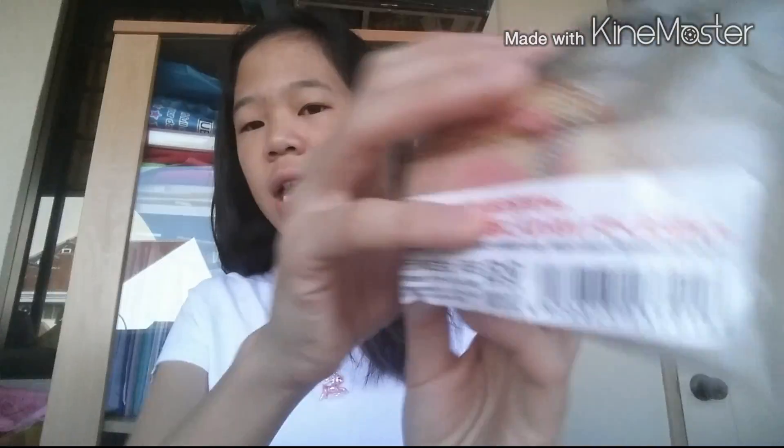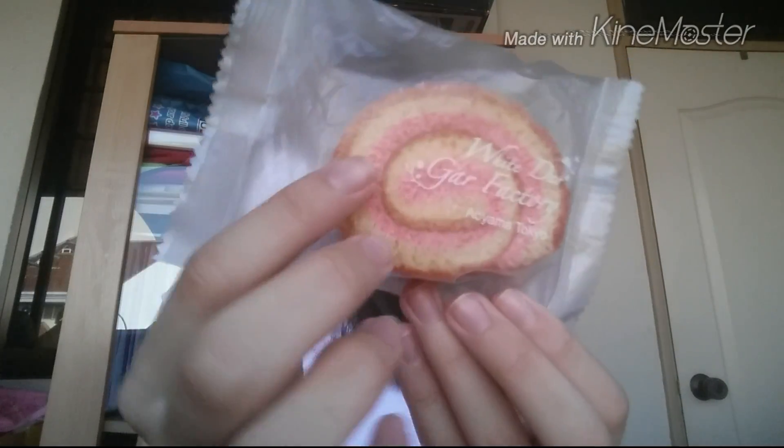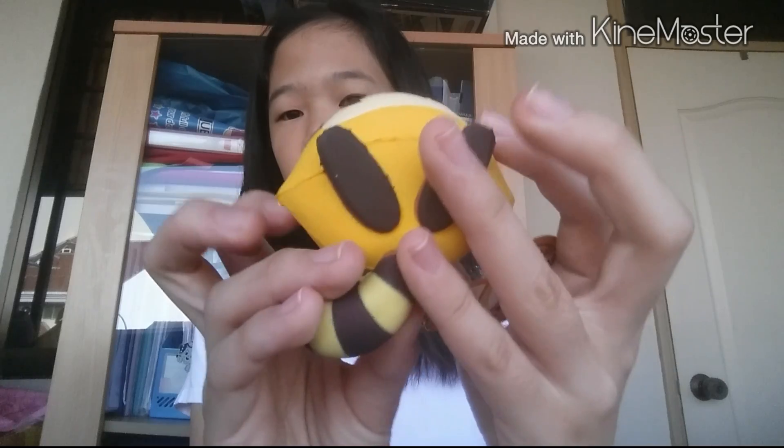For this squishy, the bread is the only part that is made of sponge — it's actually plastic if some of you guys don't know. And I have this Tokyo Ayama strawberry cake roll, and this is the mini one and it's super cute. It's super squishy! Then I got this Rascal squishy, and the eyes are like mine — so small.